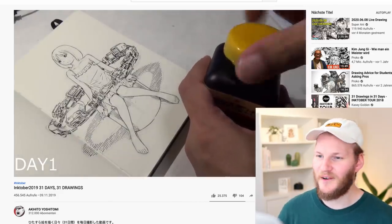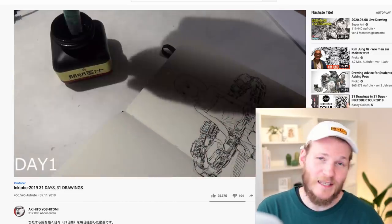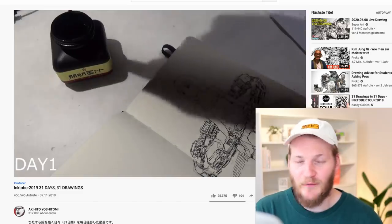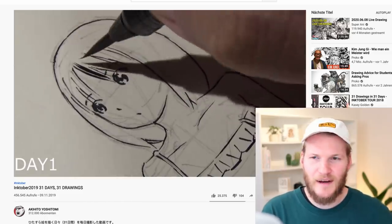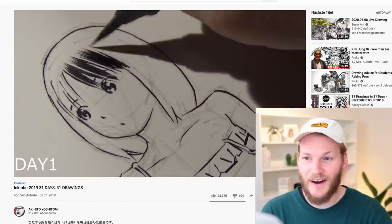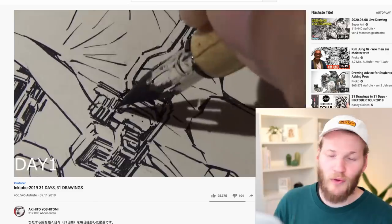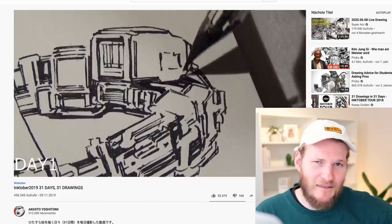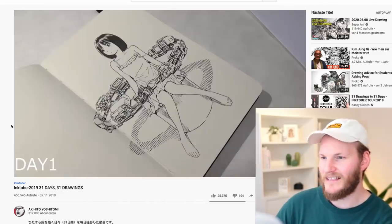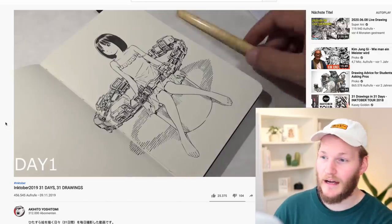It's just day one, and if I could draw this well I would definitely do Inktober every year. For those who don't know what Inktober is, it's a challenge created by Jake Parker where artists around the world do an ink drawing every single day throughout October. Most of us, including me, drop out of the challenge after four days — but not Yoshitomi. He actually drew all 31.